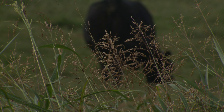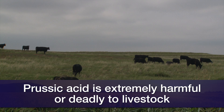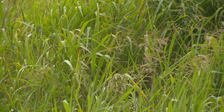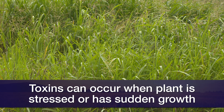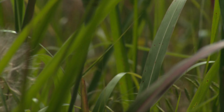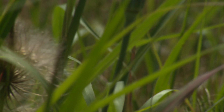The biggest issue we're running into right now is that the cattle deaths we had were believed to be prussic acid, which is also known as cyanide. When we have certain members of this Sudan family and they become stressed, particularly in drought conditions, they produce a compound that when that plant is damaged then turns itself into cyanide.